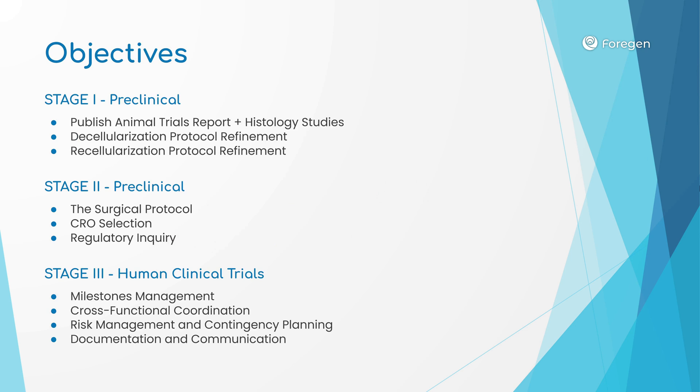The second stage involves working closely with our chief medical officer to finalize the surgical protocol. Then we will identify an appropriate contract research organization, or CRO, to partner with. They will work with us on regulatory inquiries, recruiting participants, designing the trial, conducting the trial, data management, and more.